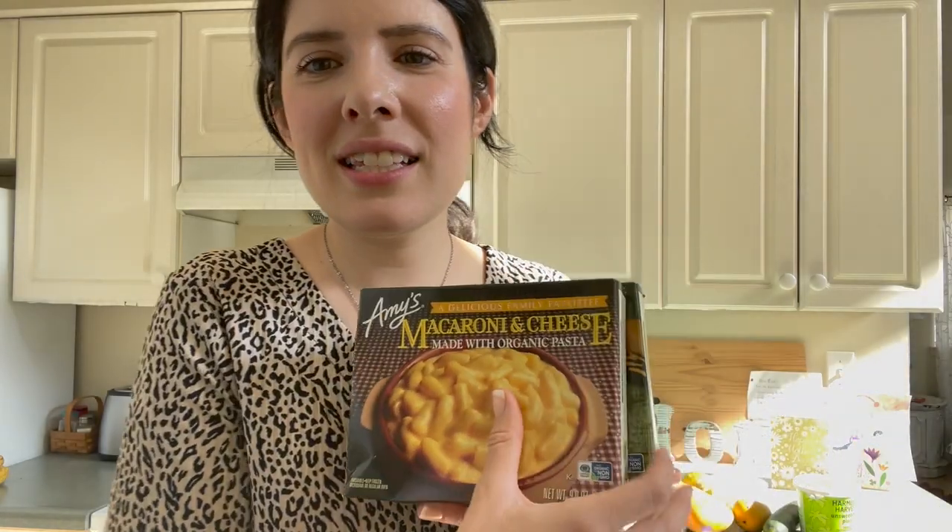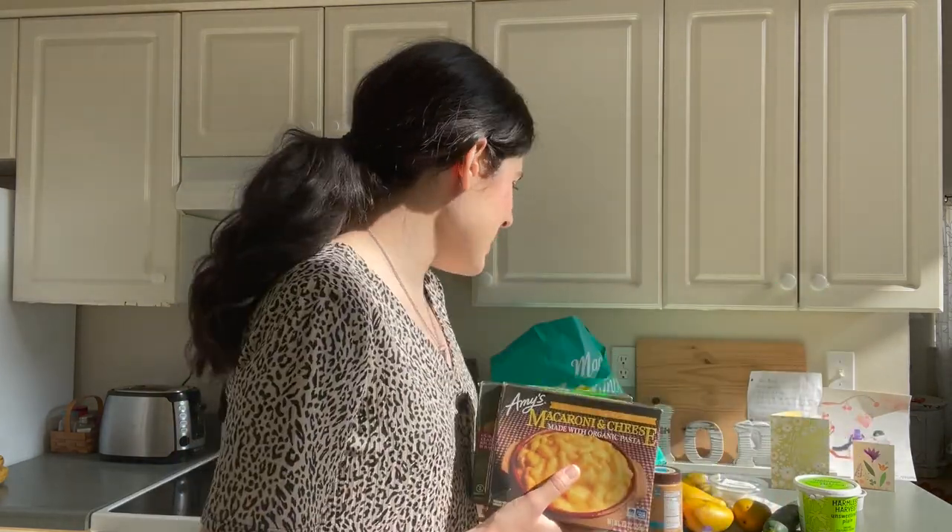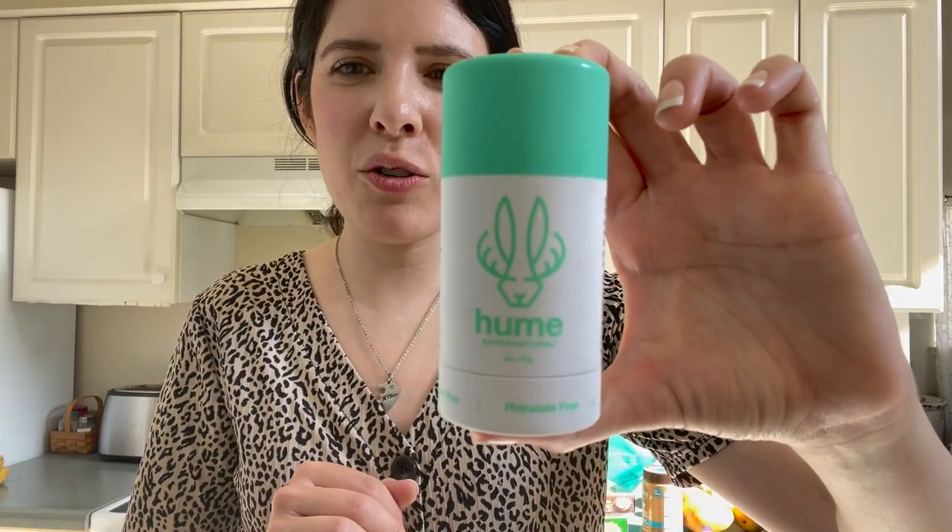I got these for the kids — they really like these. This will be an easy dinner. When you're out on busy days it's nice to have an easy option. This I really want to show you guys — have you tried this deodorant?